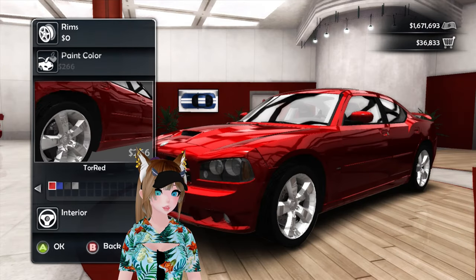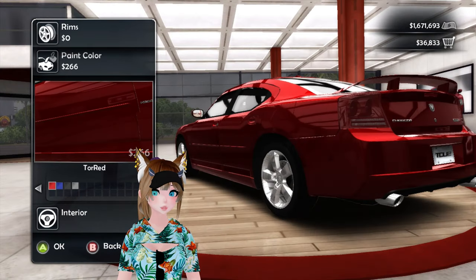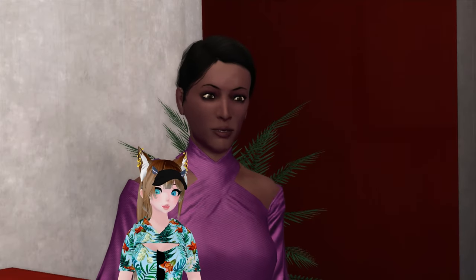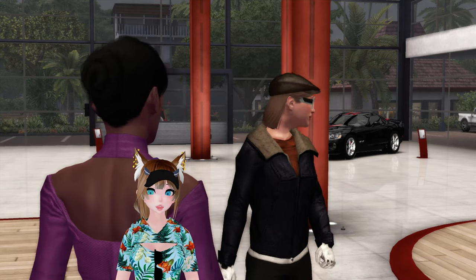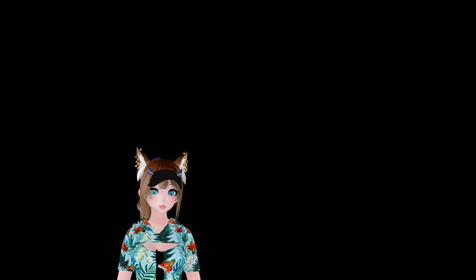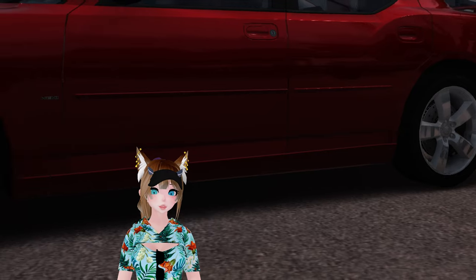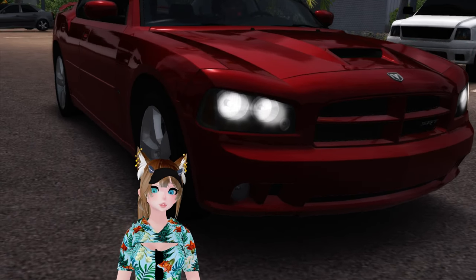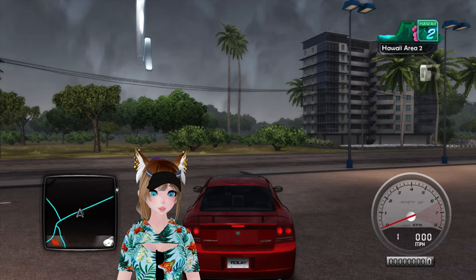Don't have any options for wheels. Do have all of our four colors. You know what? We're going to go with red. You gotta go with red. If you're getting a Charger SRT8, you gotta go with red. We'll go ahead and buy that. Let this little cinematic play out. Good brake lights. I like them.